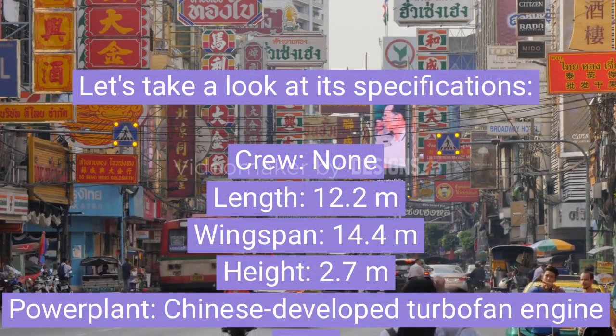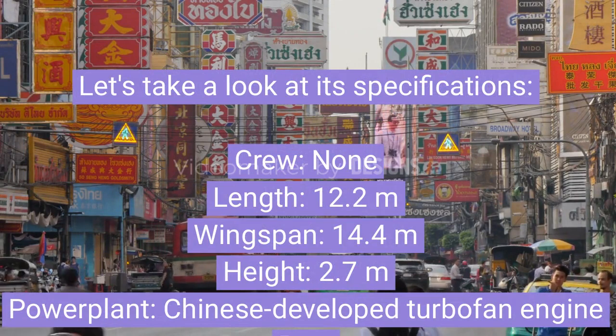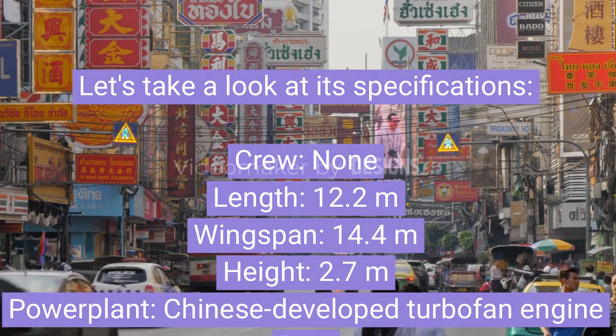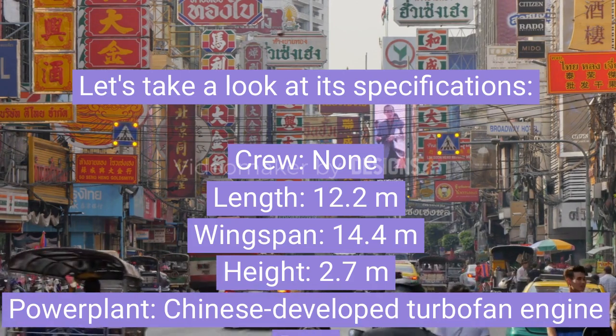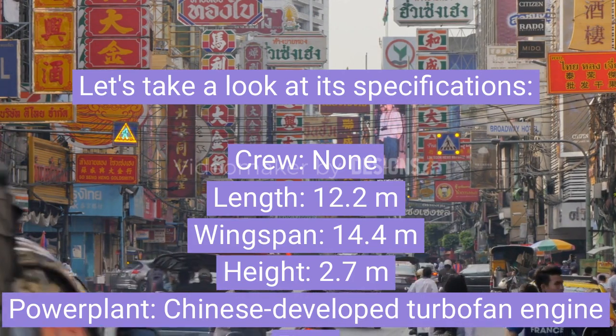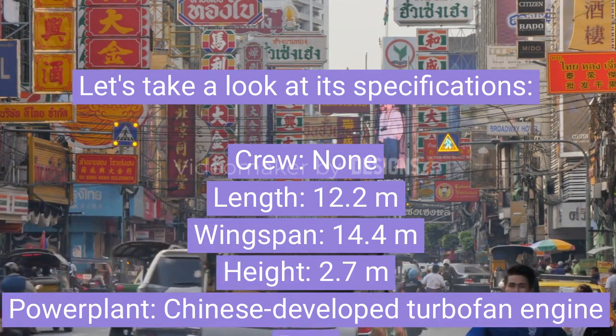Let's take a look at its specifications. Crew: none. Length: 12.2 m. Wingspan: 14.4 m. Height: 2.7 m. Power plant: Chinese-developed turbofan engine. Payload: up to 2,000 kg. Range: 1,200 km.